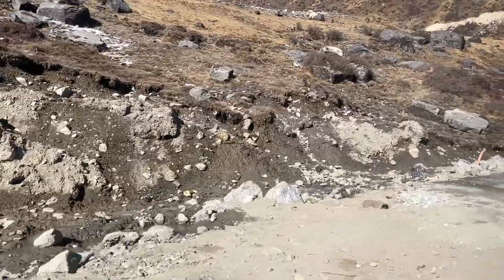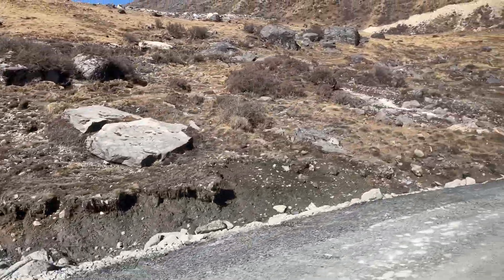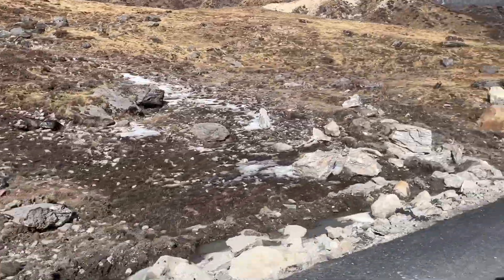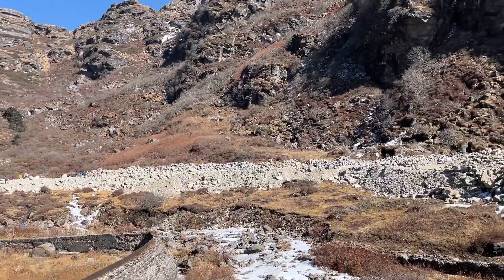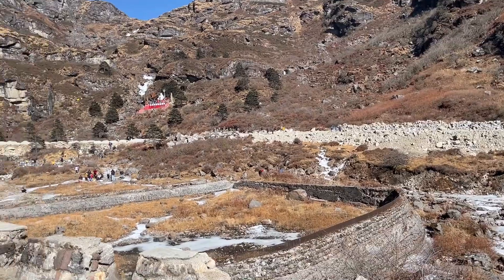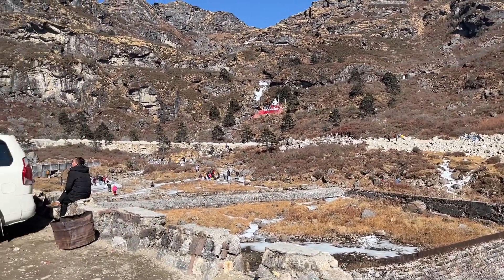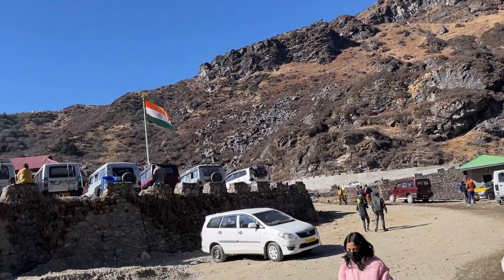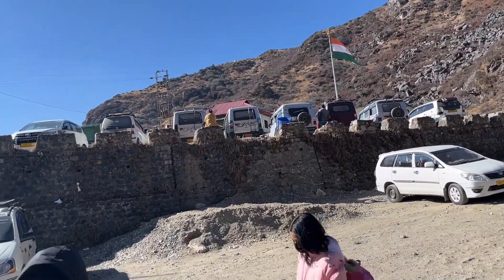There are buildings here too. This is the new Baba Mandir. Shivji is in front of me, and on my left, where there is the Tiranga, there is Baba Mandir.